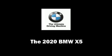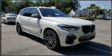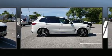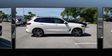Step into the 2020 BMW X5. Under the hood you'll find a six-cylinder engine with more than 300 horsepower, providing a smooth and predictable driving experience.